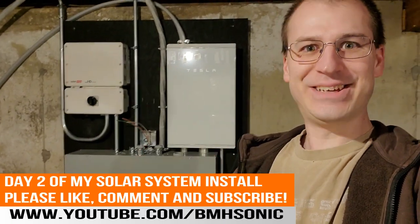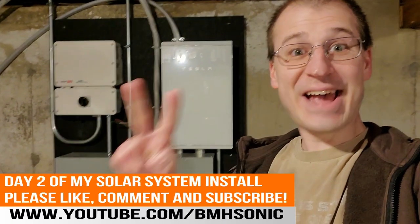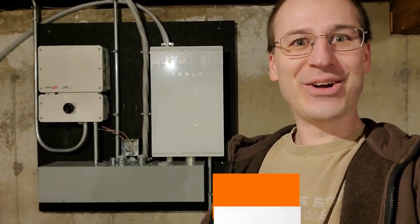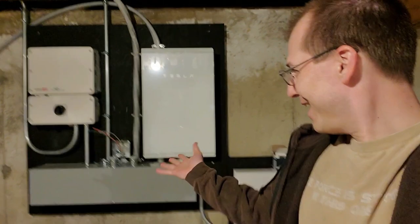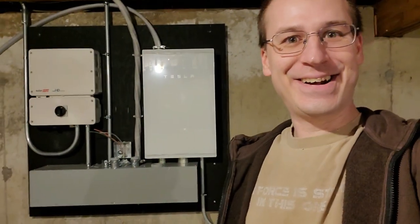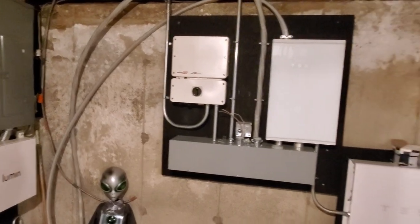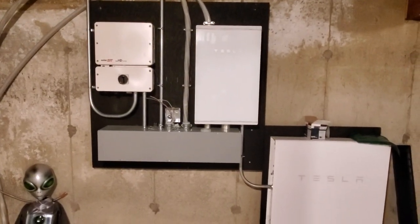Hello YouTube, Bill Hensley here and I just got through day two of my solar system install. I thought I'd put together a quick video for you because I got some interesting things going on here. Although I am still planning on doing a more elaborate video after all of this is installed, I at least wanted to document my excitement and show the progression of this system coming together.